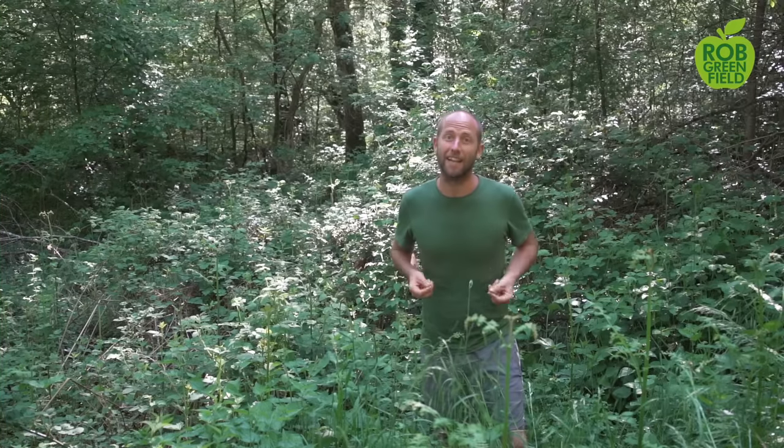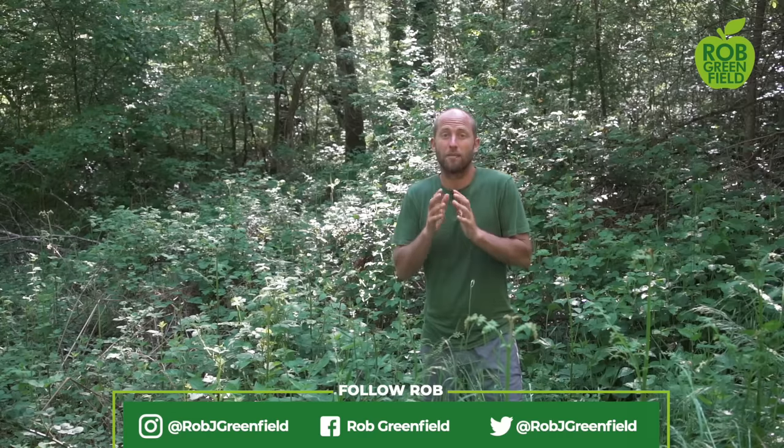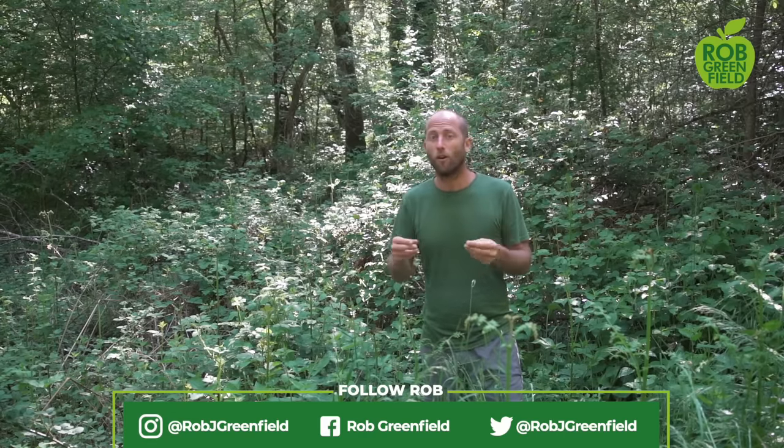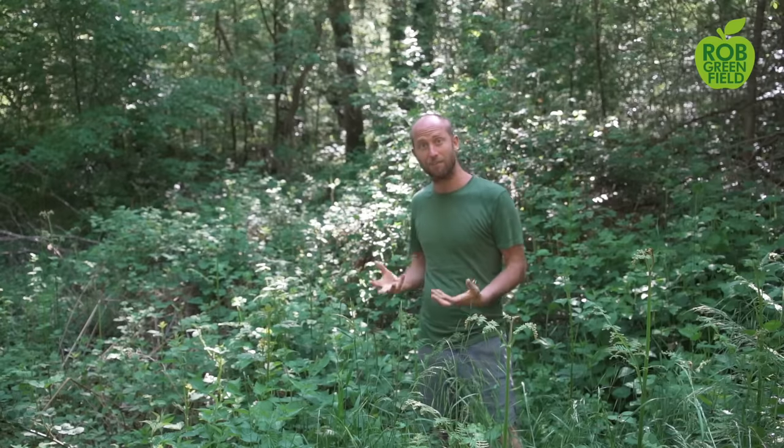There are three main guidelines with the plants I'm going to share today. First, they're widely available — plants spread through much of the world, or with very similar plants around much of the world. I'm focusing on plants in North America, although I am in France right now. Secondly, these are plants that are highly abundant, so you'll find them in very large quantities and spread throughout the region. And last, they're quite easy to identify and very safe plants to work with.